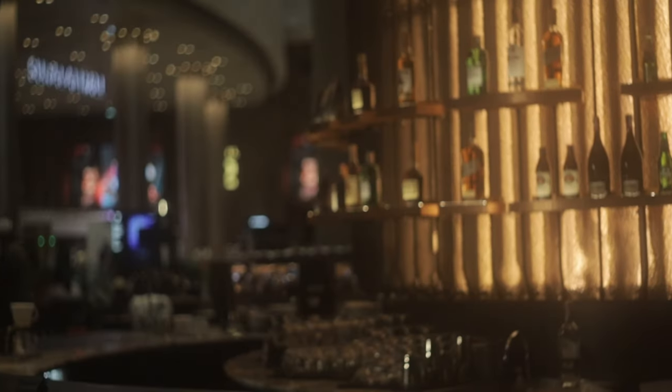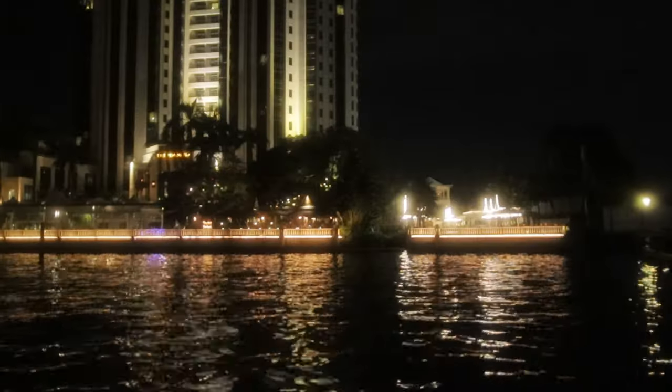After exploring the mall we had coffee and dessert at Starbucks Reserve — I'd never seen a Starbucks with a full bar. We sat outside on the 7th floor terrace with great views of the Bangkok skyline and the glittering Chao Phraya River.